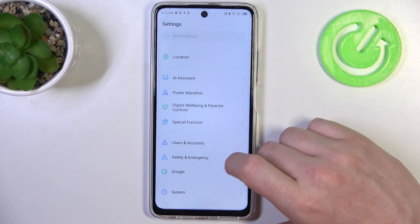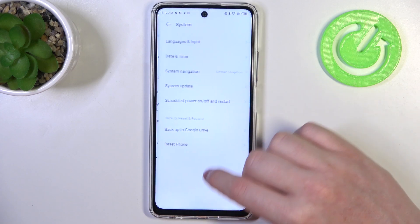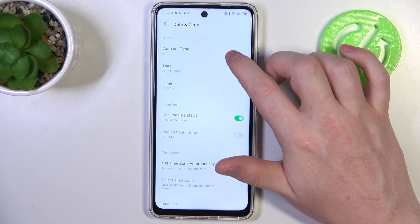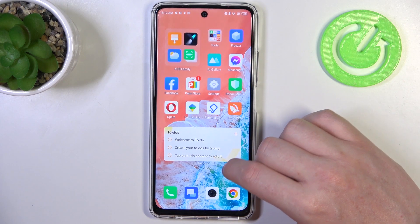To fix this issue, open your Settings, then find System, then Date and Time. We want to set automatic date and time using network-provided time settings.